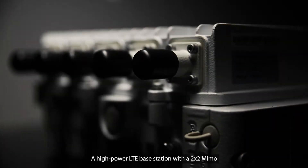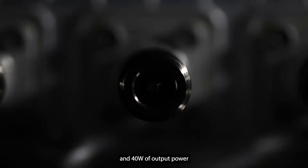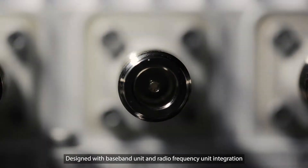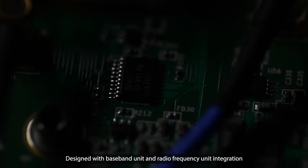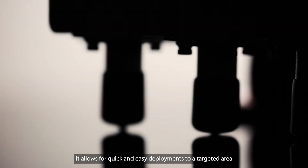Introducing the NOVA249, a high-power LTE base station with a 2x2 MIMO and 40 watts of output power. Designed with baseband unit and radio frequency unit integration, it allows for quick and easy deployments to a targeted area.